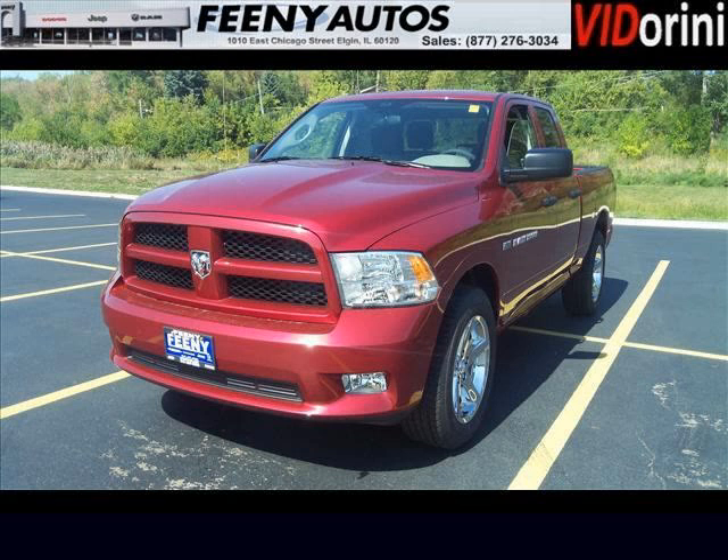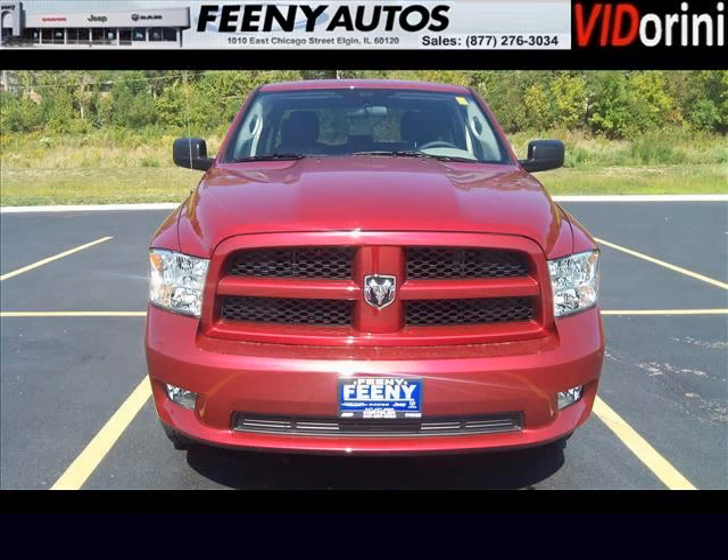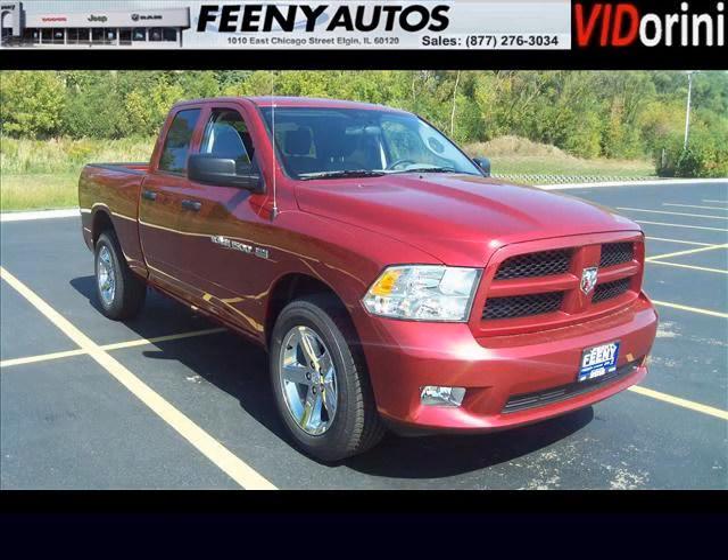Do you want to stretch your purchasing power? Take a look at this outstanding 2012 RAM 1500. This 1500 would look so much better with you behind the wheel instead of sitting on our lot. And with climate control, automatic transmission, it's bound to sell fast.